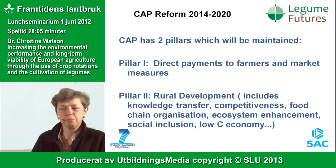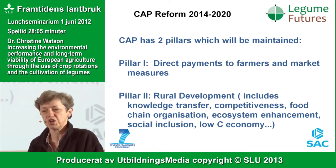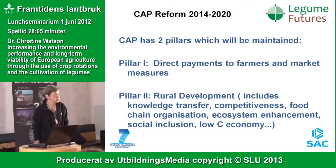As most of you are aware, there are currently two pillars in the CAP which are going to be maintained. Pillar one is about direct payment to farmers and market measures. The second pillar is about rural development. I'm going to concentrate on pillar one and what is called the greening of the CAP.